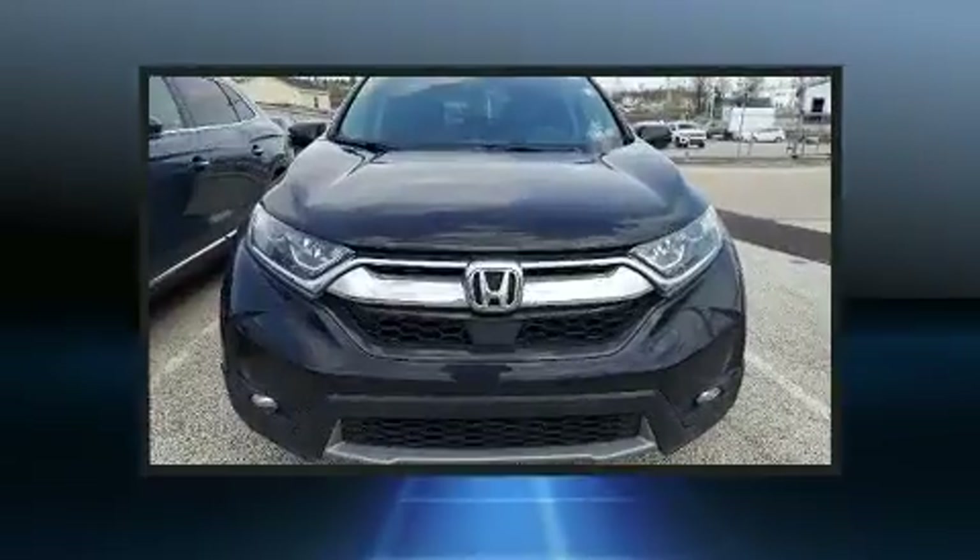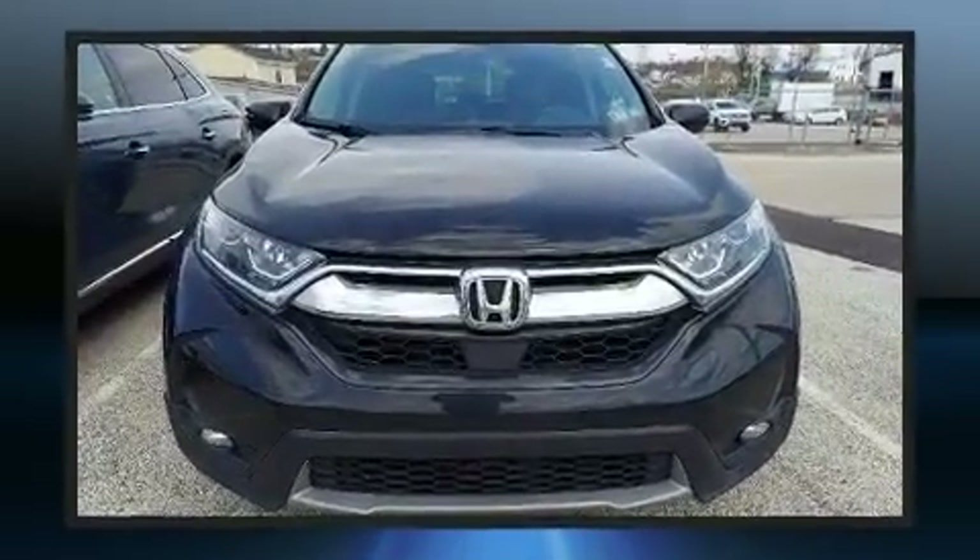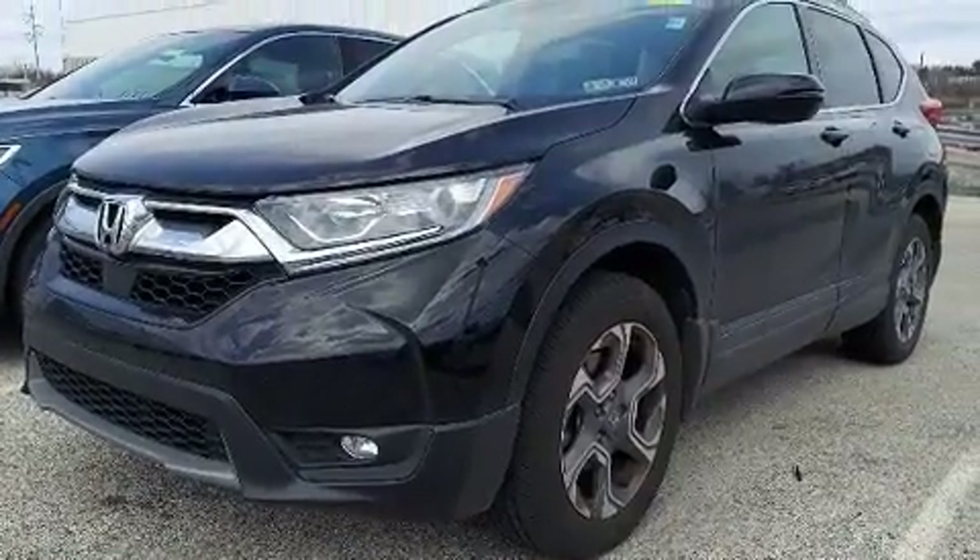Honda prioritized practicality, efficiency, and style by including a tachometer, a trip computer, lane departure warning, and cruise control.